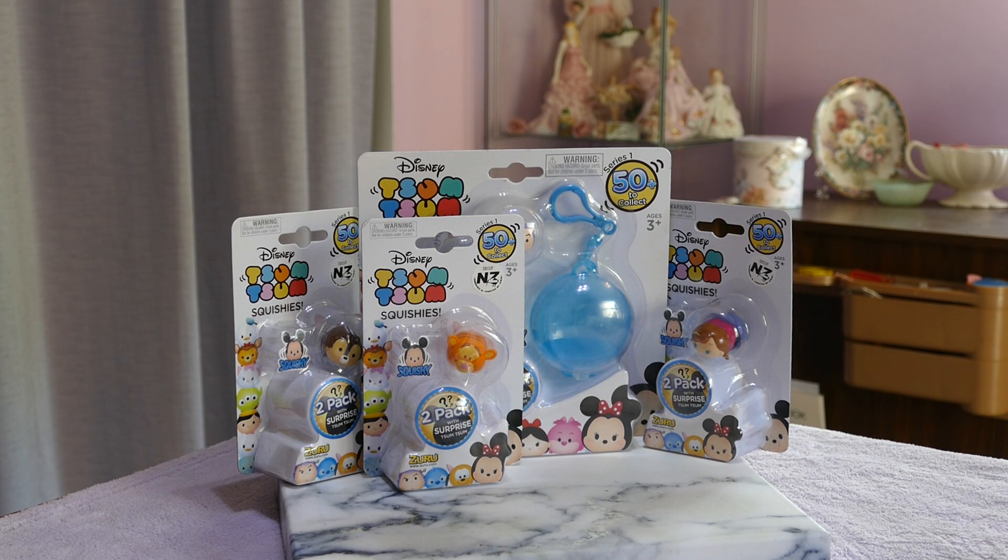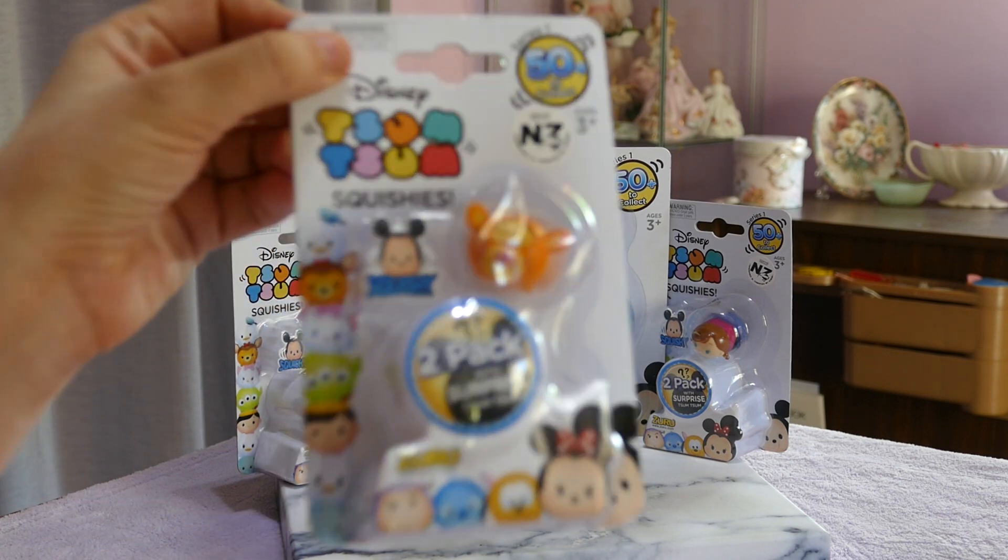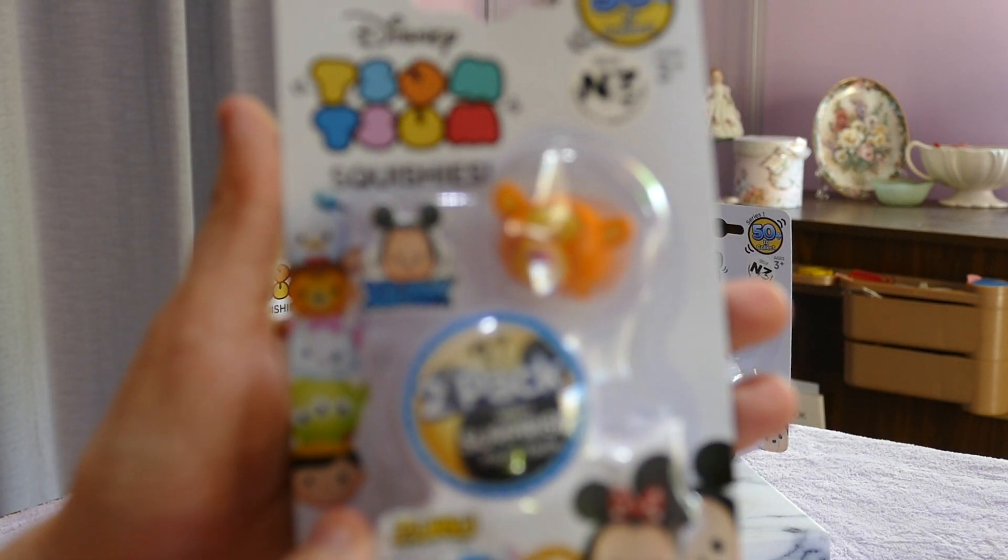These are the Disney edition. We have the entire set already except for the ultra rares, so I'm hoping to get some ultra rares. They're on special, so I just grabbed a bunch of packs and crossing my fingers that we get some. Let's have a look — everything else will be double ups.